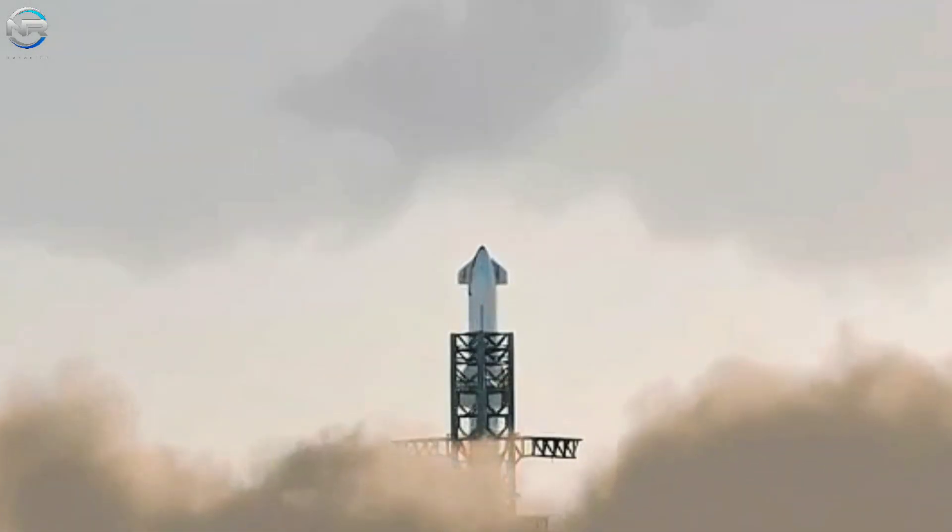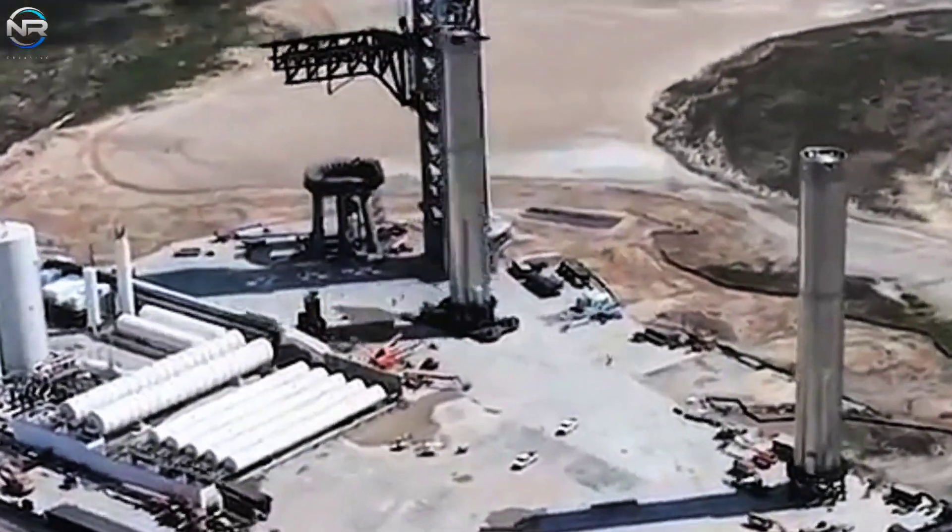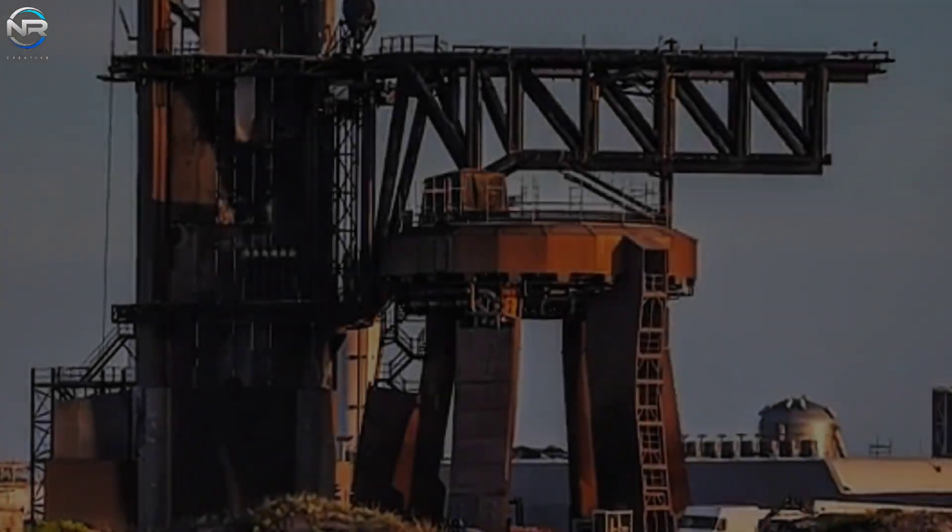The design is safe because the launch cradle is built to withstand a lot of weight and force from all the engines firing. Since they're only testing one stage of Starship, they're confident it can handle it. What do you think of SpaceX's plan, considering running a test for Ship 37 on Pad A?